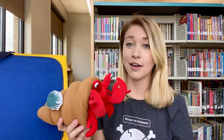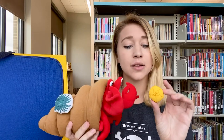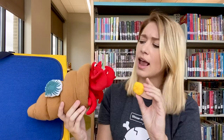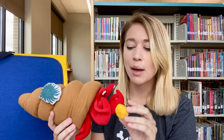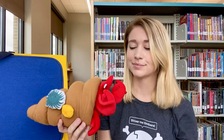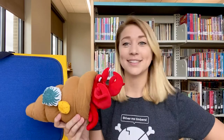So Hermit Crab kept looking. And in the next month of April, he came across a very small sand dollar lying on the ocean floor. Hermit Crab said, 'Oh, sand dollar, you are so handsome and small. Would you like to come and live on my new house?' And the sand dollar said, 'All right.' So Hermit Crab gently picked up the sand dollar and placed it on his shell. Perfect, said Hermit Crab, but I need more. So he kept looking.